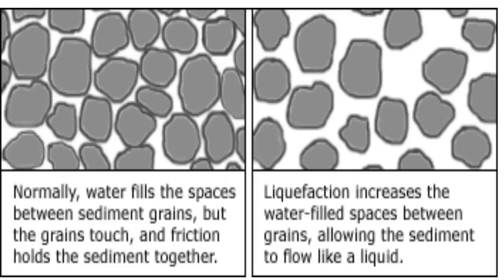Think of when you go to the beach. When you stand in the wet sand by the water, your foot sinks into the sand. That is liquefaction, except this example is on a much smaller scale.